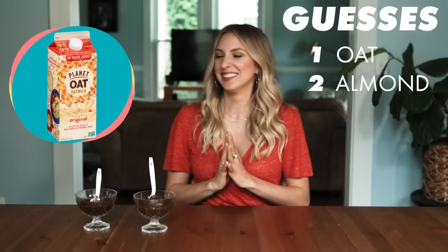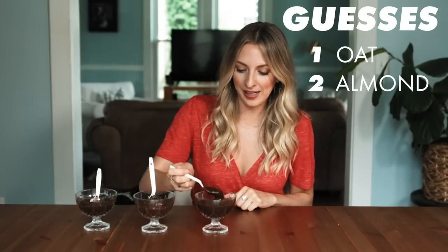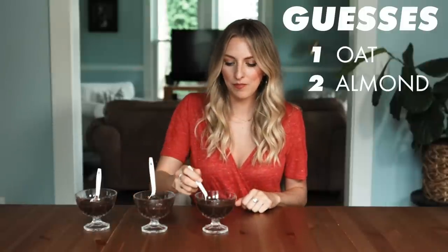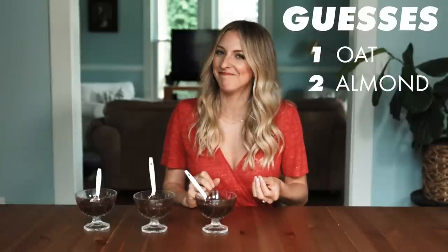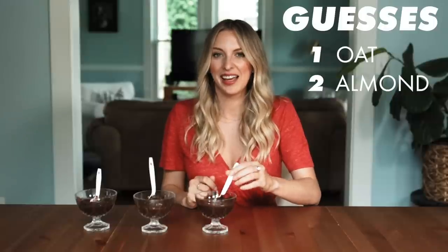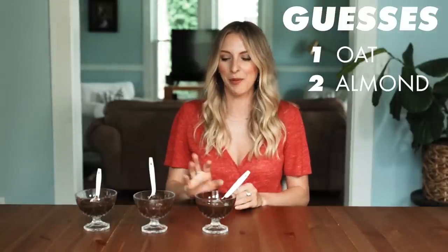Number three. This is a lot more runny than the other one. At first you're like, oh yeah, pudding. And then you're like, oh wait, that is not good. It has kind of an almost bitter aftertaste. I don't even want to taste it again. I'm going to go flax.